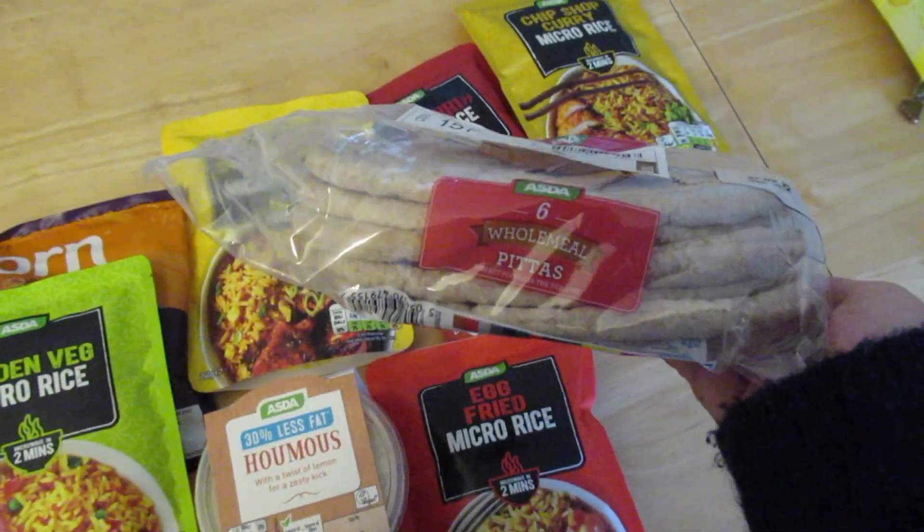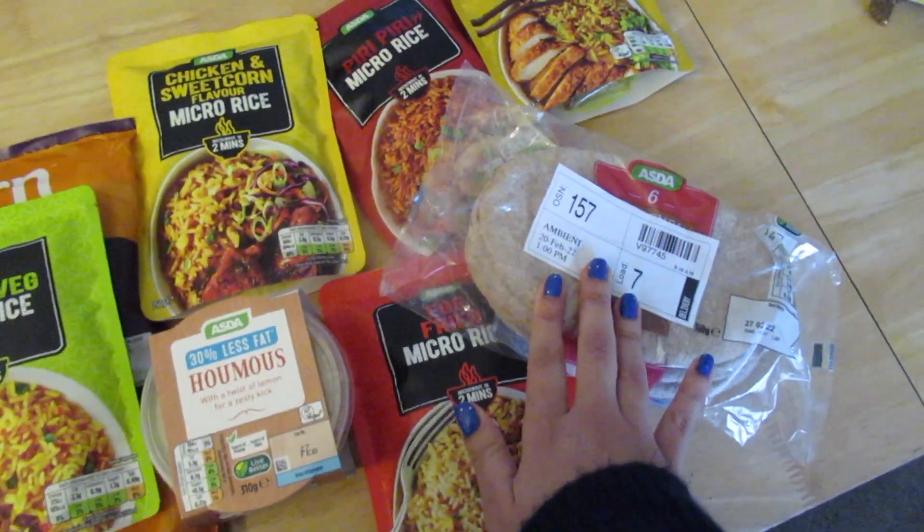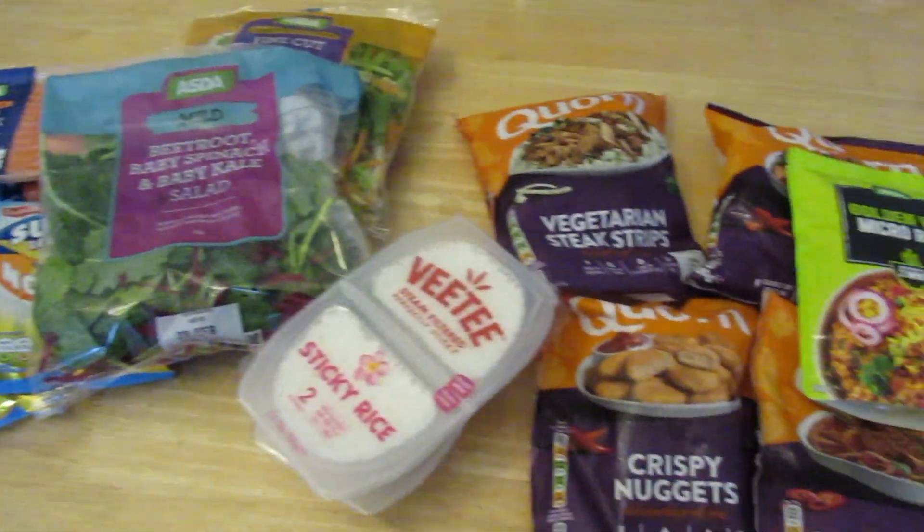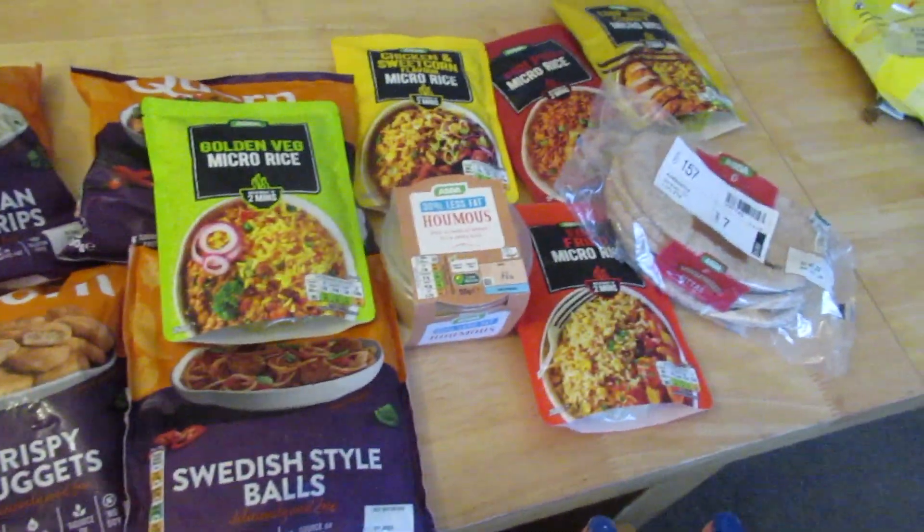This one came as a substitute — I wanted the flatbreads but they didn't have them, so they sent this one instead. This is also part of the haul, and I'm really happy to try these foods this week. Thank you!